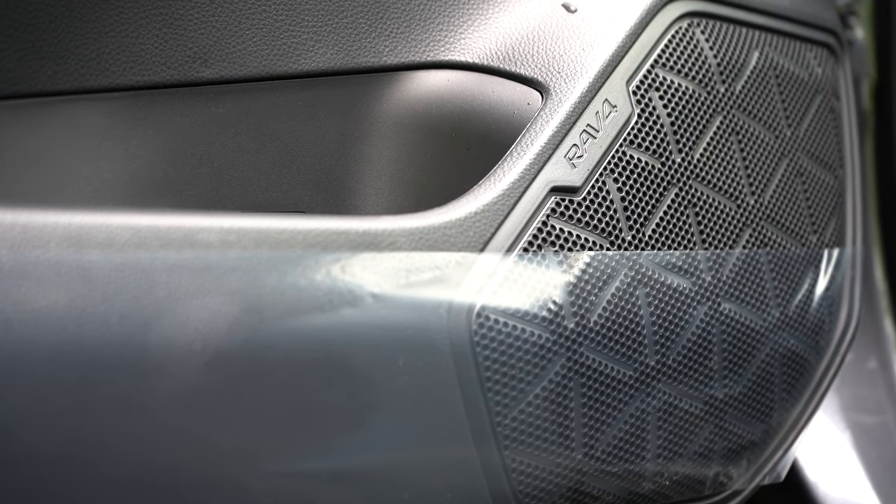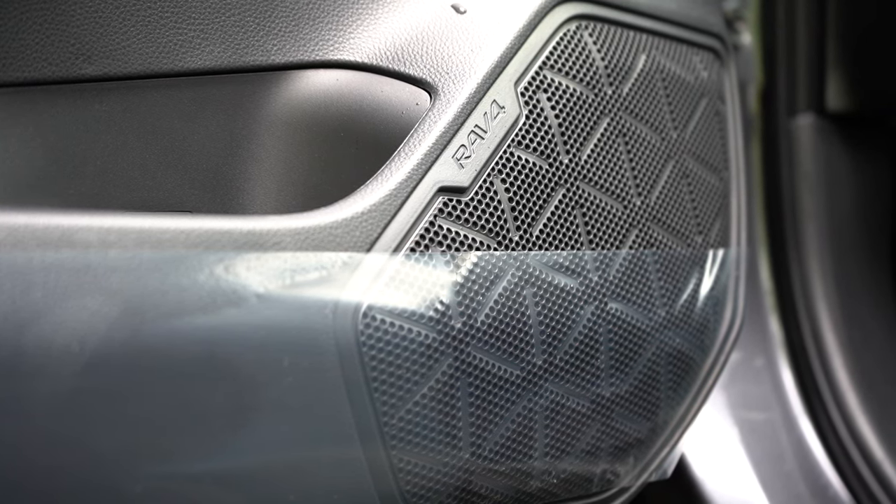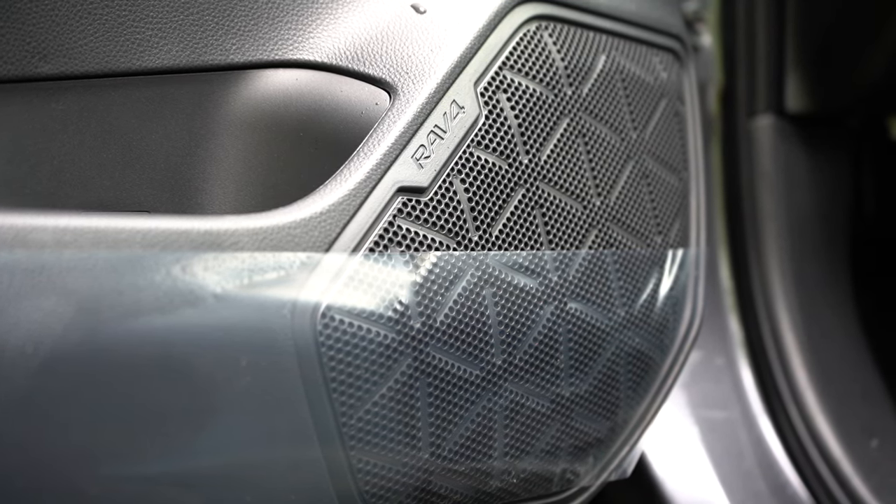The six-speaker sound system is actually above average for six speakers. The JBL 11-speaker system on the XSE will obviously be better, but the SE's six-speaker setup did a really good job.